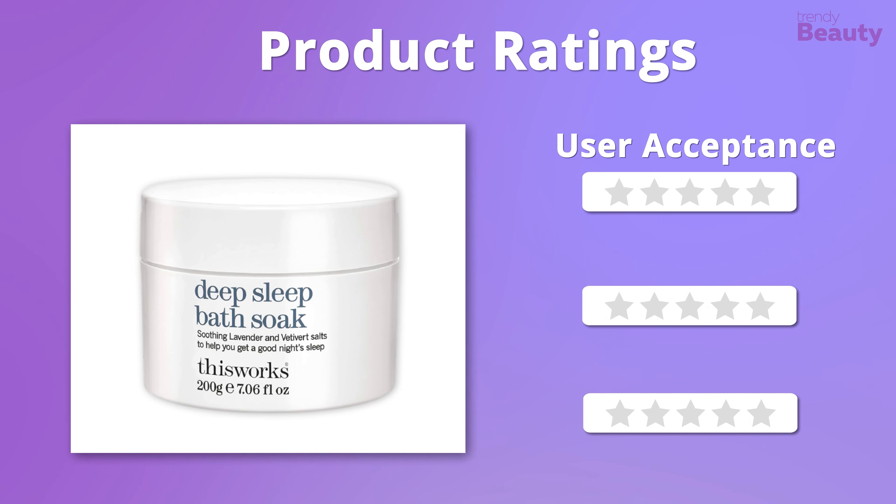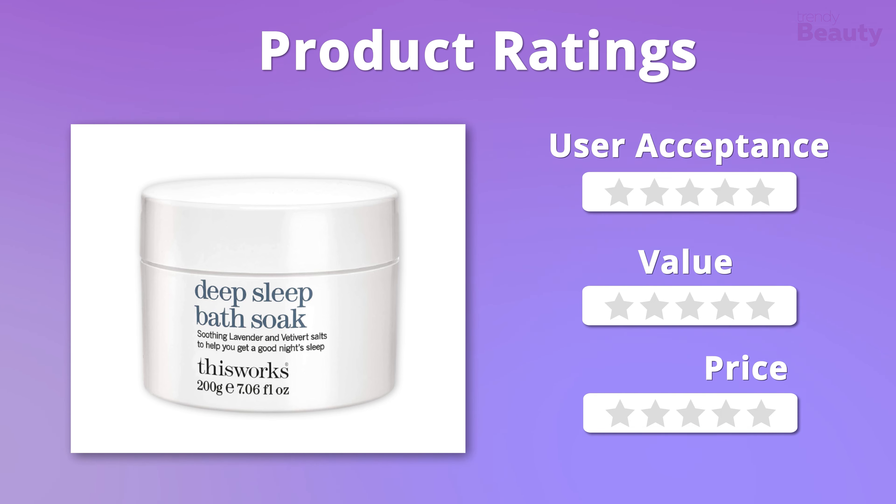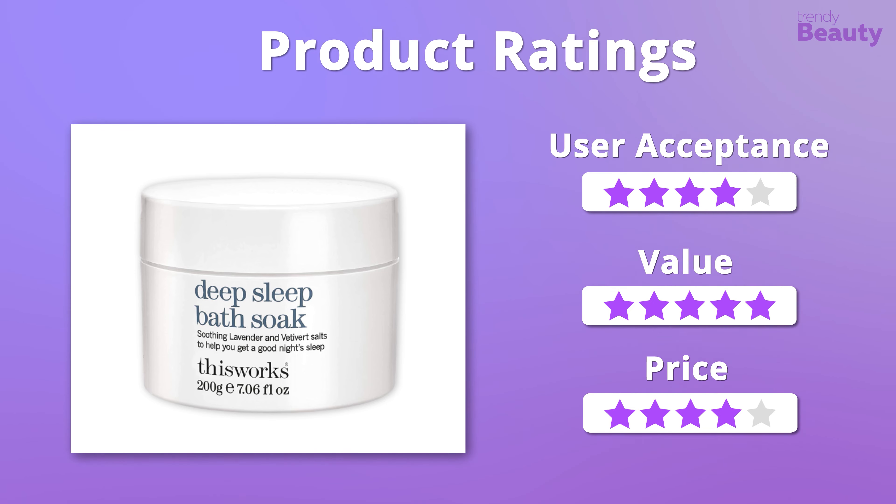Looking at the ratings now — in terms of value it easily gets five stars, but when it comes to user acceptance and price, we'll give it four stars.